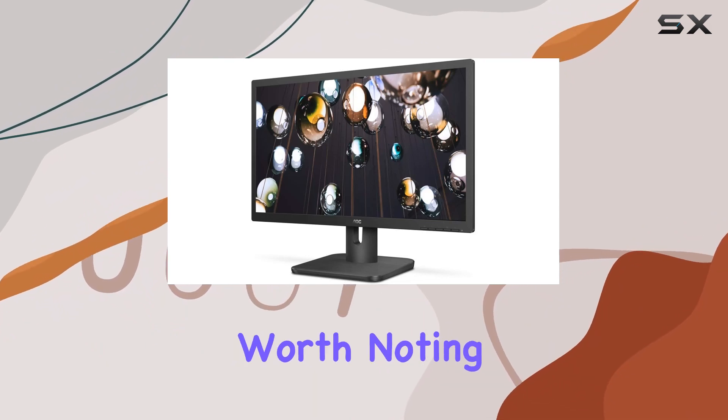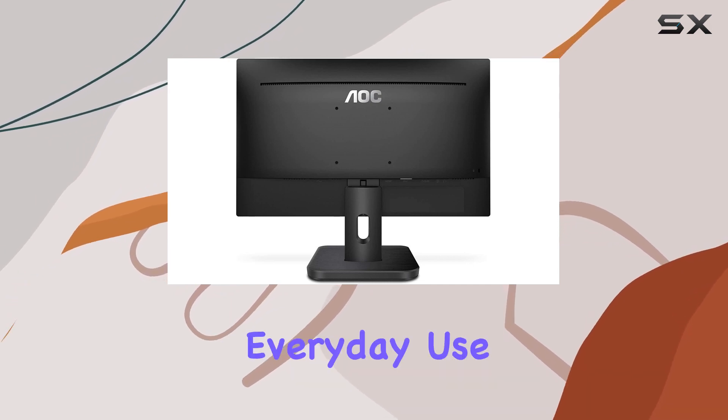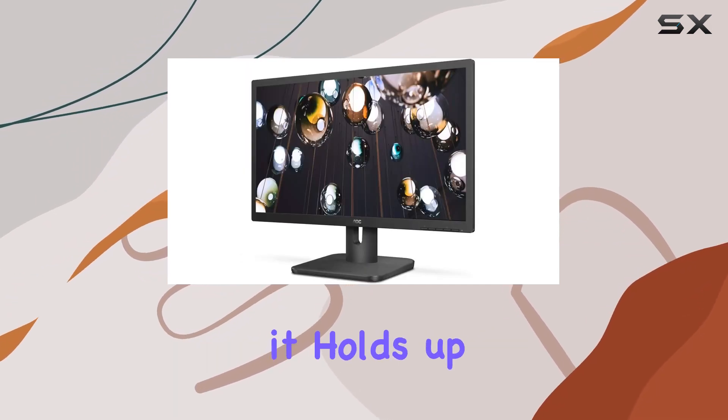However, it's worth noting the 60Hz refresh rate, which might not be ideal for high-end gaming, but for everyday use and casual gaming, it holds up well.